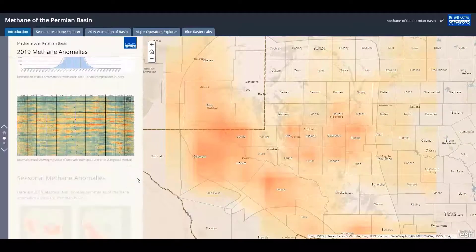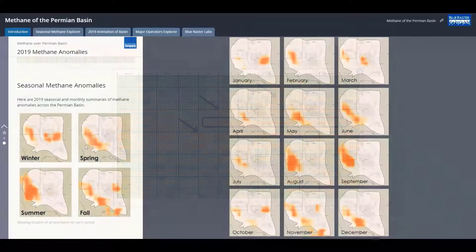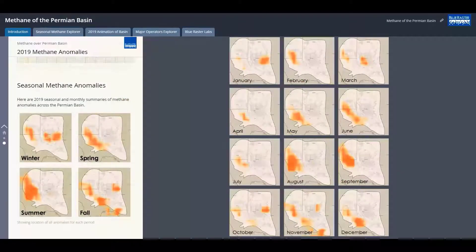Looking at the spatial-temporal data graphically, you can visibly see specific event anomalies across space and time. Some last for a few days, and others are persistently showing higher concentrations of methane over time. Seasonal and monthly summaries of these anomalies invite conversations, and the analyst immediately begins to develop additional research questions.